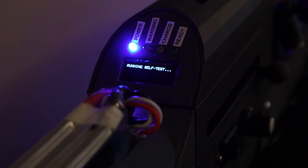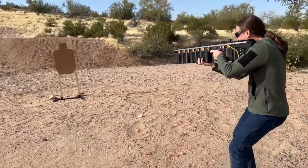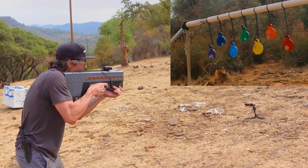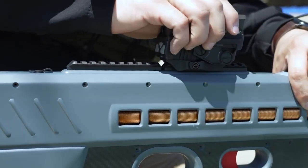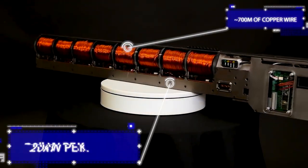With the advancement of technology, the possibilities are endless. As we continue to push the boundaries of science and technology, we can expect to see even more exciting developments in the world of coil guns. One exciting development is the creation of compact and portable coil guns, designed for use in various industries from scientific experiments to military and defense. Additionally, the use of high-quality superconducting materials has allowed for the creation of more efficient and powerful coil guns, while advanced construction techniques have improved their durability and reliability.